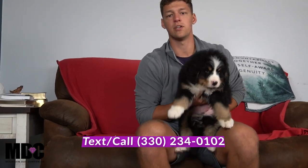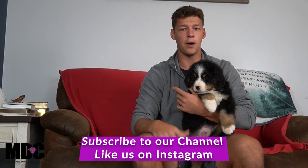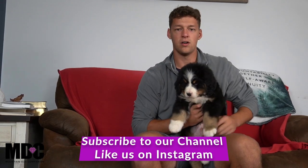If you have any questions feel free to reach out — my number is 330-234-0102. My name is Jay Miller here with Mountain Dog Companion. If you enjoyed this content feel free to subscribe down below and give us a like — we're trying to reach 1,500 subscribers this month. If you're interested in learning more about Bernese Mountain Dog puppies, seeing upcoming litters, or just want to see cute puppies every day, join us. Thanks for tuning in today — we'll see you next time, take care.